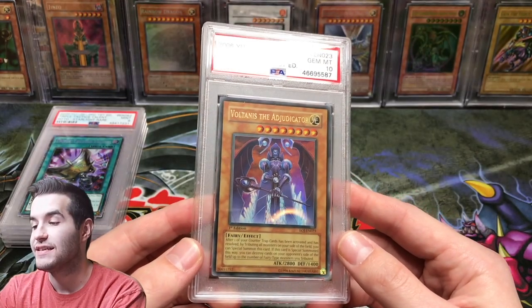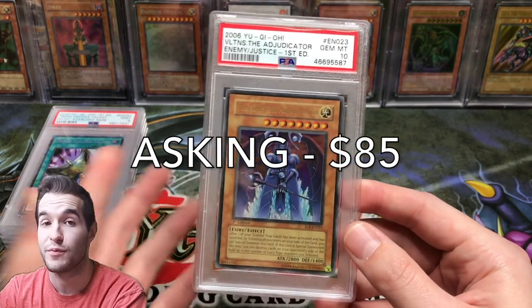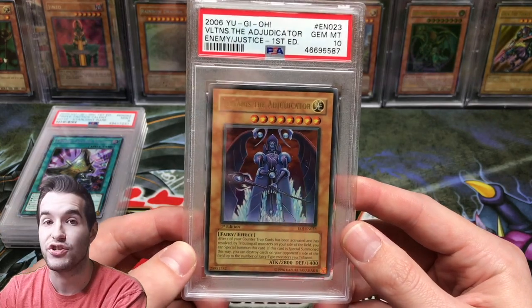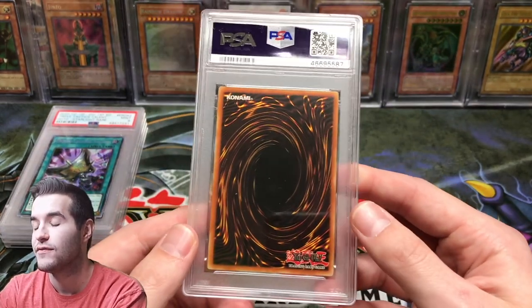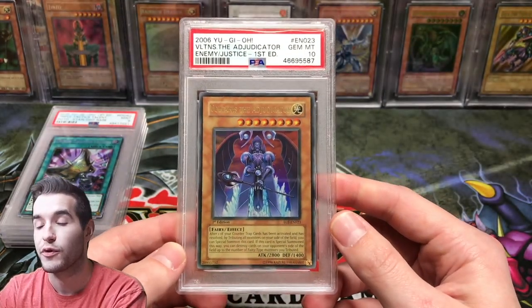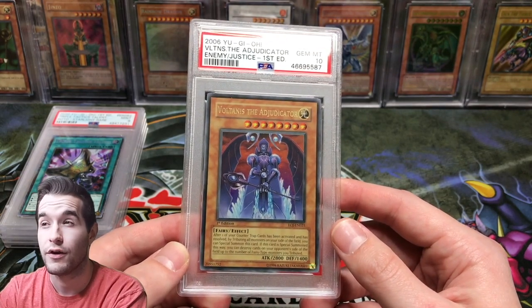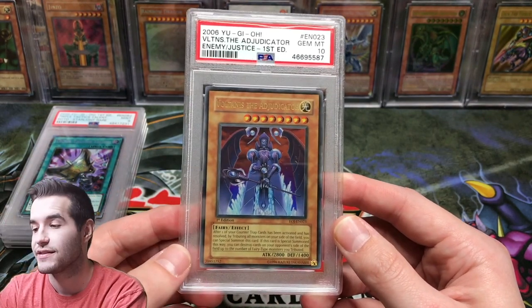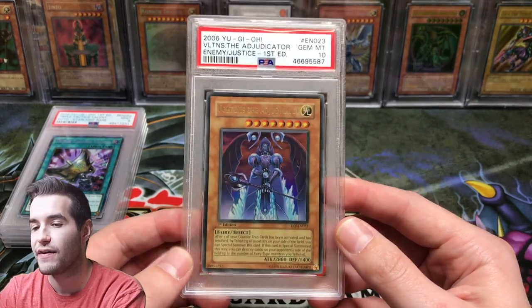Next we have Voltanus The Adjudicator. This is the Ultra Rare version, not the Ultimate Rare, but it is a Gem Mint 10. I'm asking $85 for it. This is from Enemy of Justice First Edition — you get one ultra out of 24 packs, and there are four different ultras, so it's about a 1-in-96 chance to pull this. Not too easy to pull, and it did get a Gem Mint 10. We pulled it on the channel.